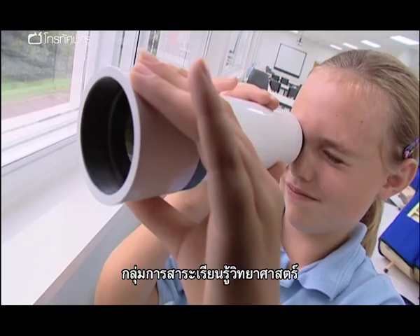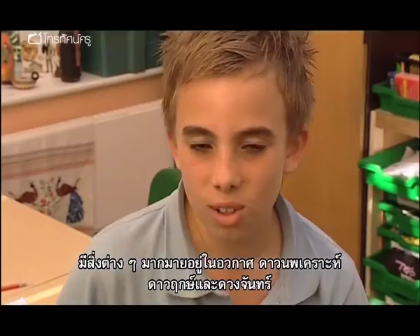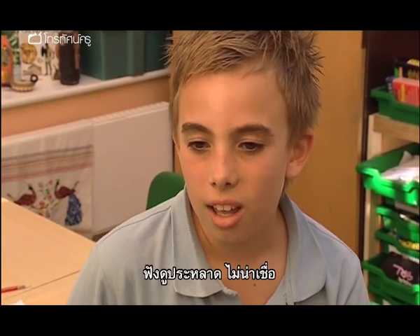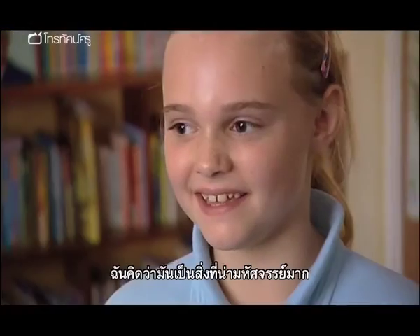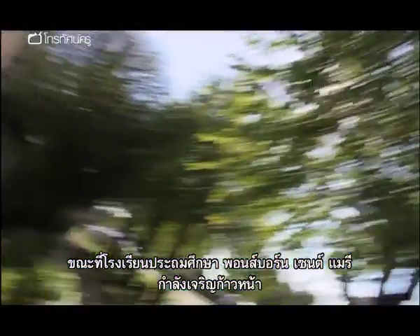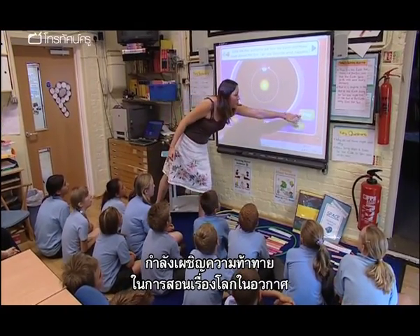Primary science. Space — the final frontier. There are a lot of different things in space, like planets, stars, moons. It's just weird and different. I think it's really amazing. I might be able to find a new planet. As Ponsbourne St Mary's Primary School hurtles through the ether, class teacher Adrienne Bullen is facing the challenge of teaching the Earth in space.